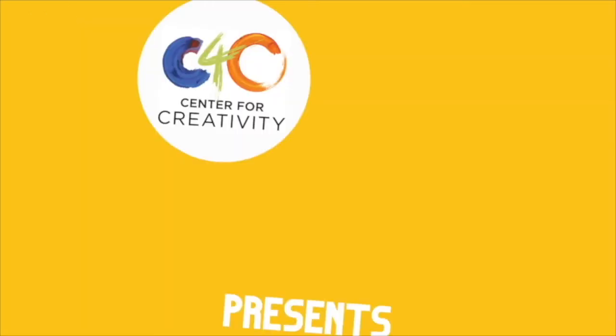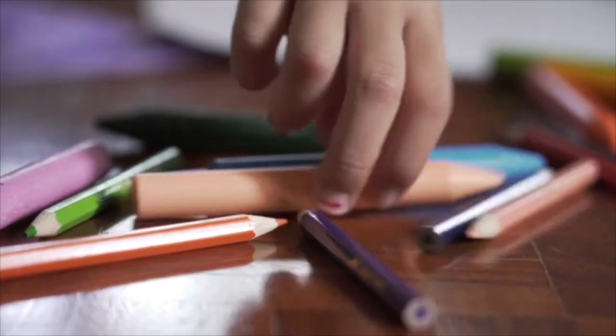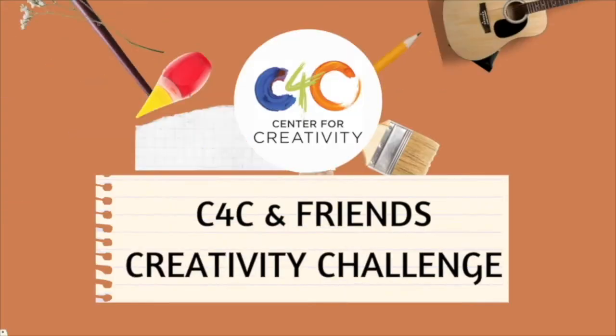Every month we select six people and give them a secret challenge meant to test their creative skills. These challenges span all forms of creativity and they will only have 10 minutes to complete their creations. This is the C4C and Friends Creativity Challenge.